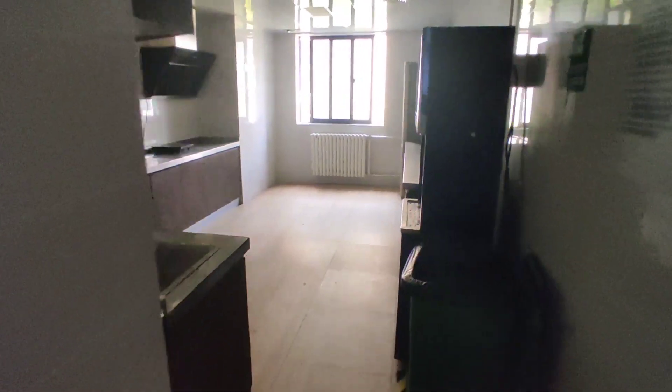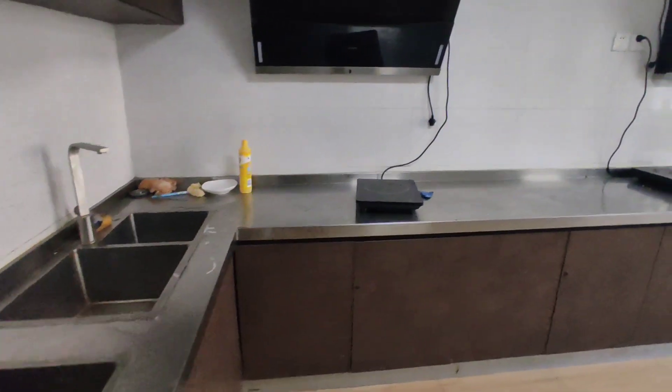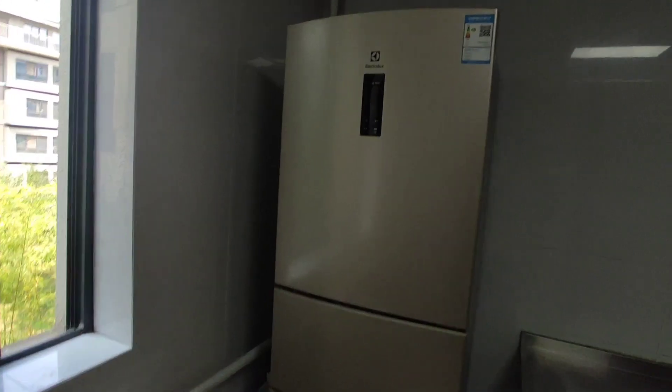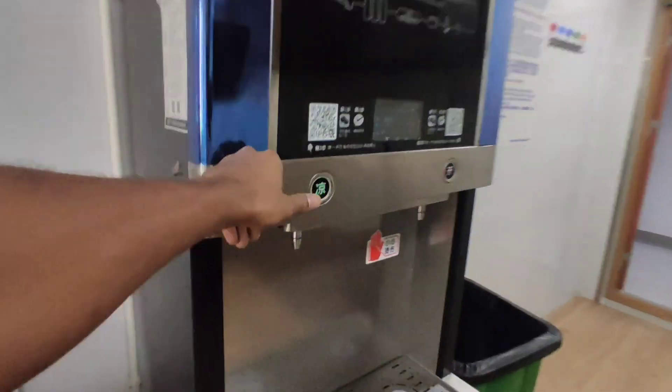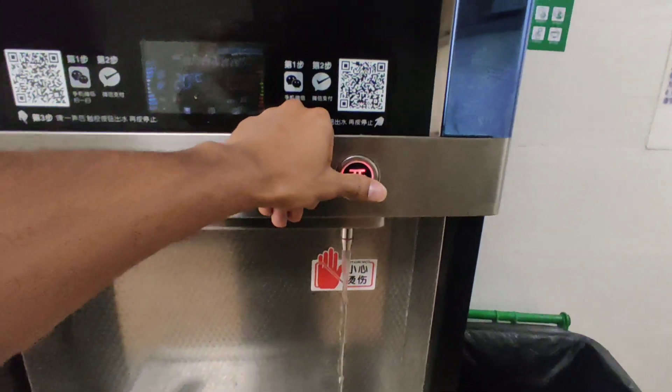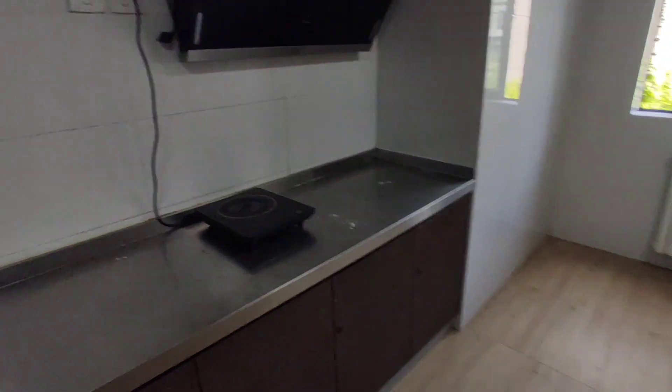This is our kitchen, it has everything you need. We have one refrigerator, water, the hot water — this one is the hot water. You can put your things inside of this; someone already put something here. It's pretty big, and every floor has two.